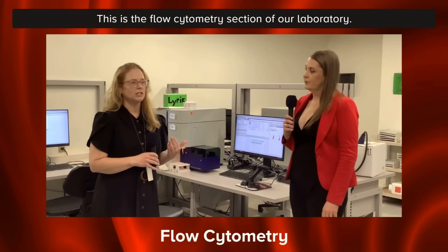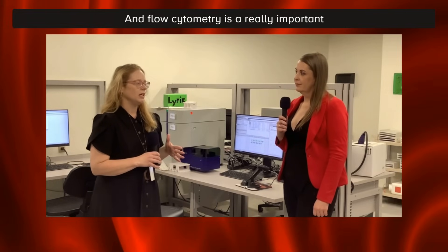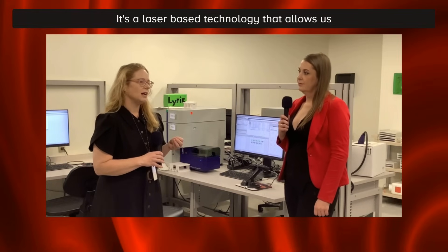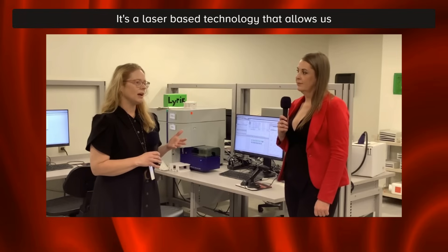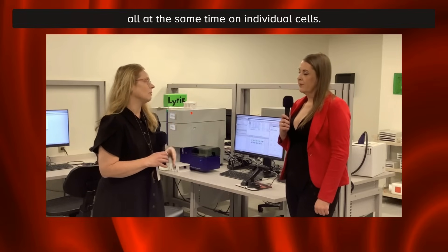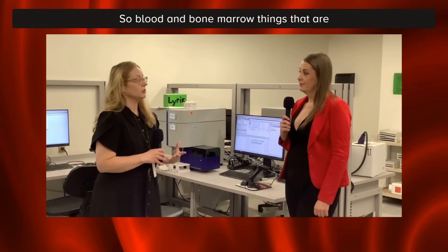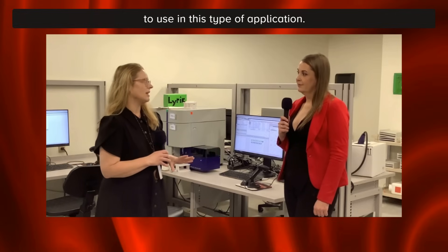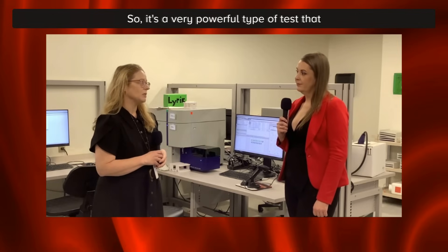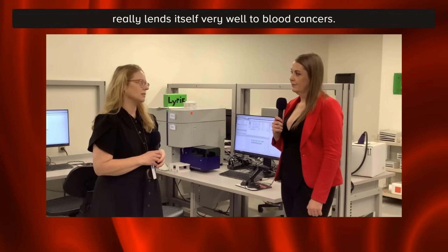This is the flow cytometry section of our laboratory. Flow cytometry is a really important investigative tool, particularly for blood cancers. It's a laser-based technology that allows us to look at many different fluorescently labeled markers all at the same time on individual cells that are still in suspension. Blood and bone marrow, things that are liquid to start with, are really great to use in this type of application. It allows us to look at many markers all at the same time — it's a very powerful type of test that really lends itself well to blood cancers.